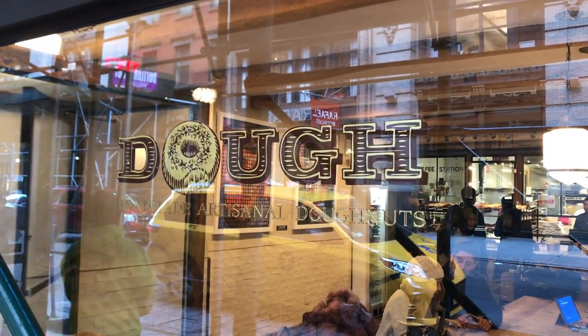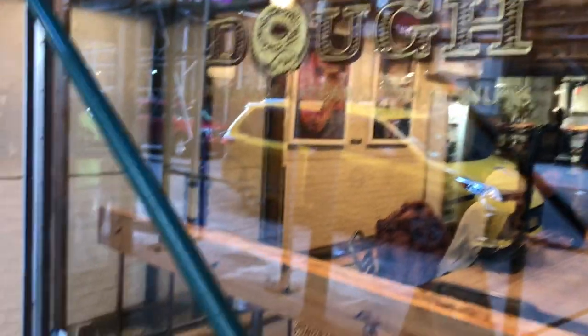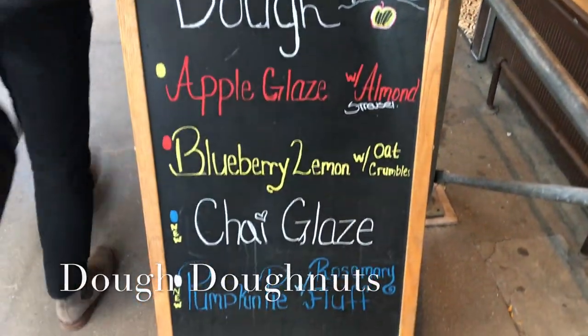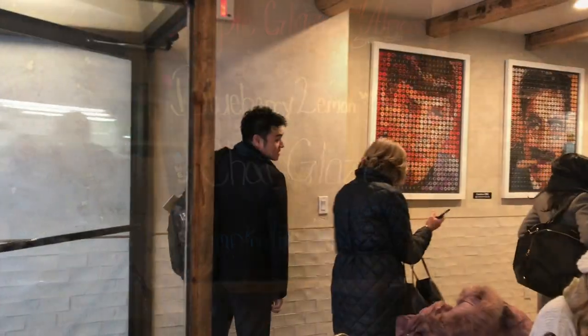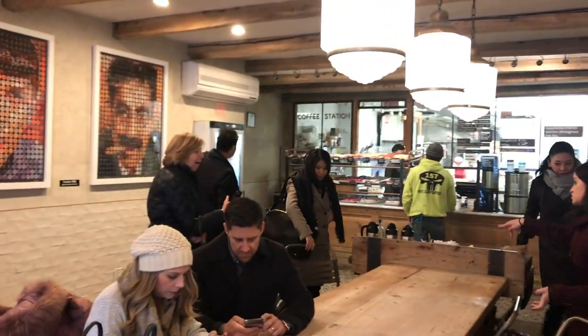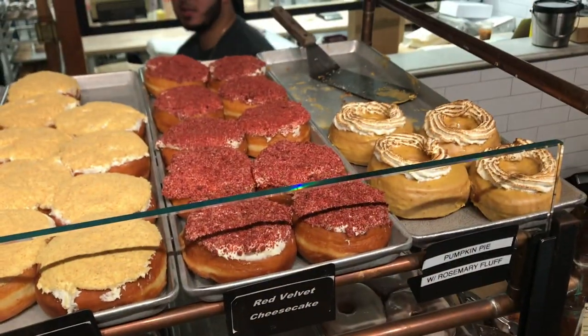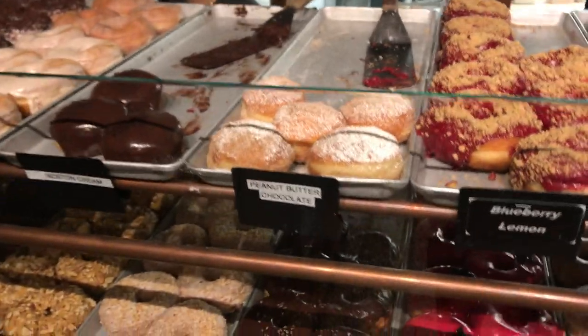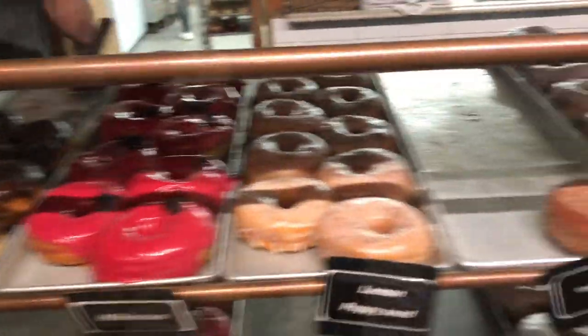One of my favorite donut spots is Dough Donuts in the Flatiron area. They actually have their original location in Brooklyn, but get their passion fruit or their hibiscus donuts — they also have daily and weekly specials. Oh, so good.